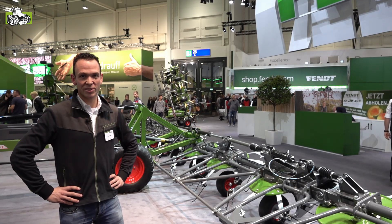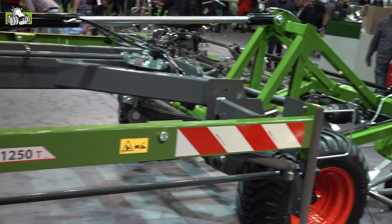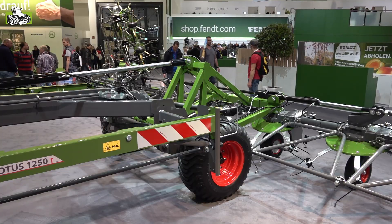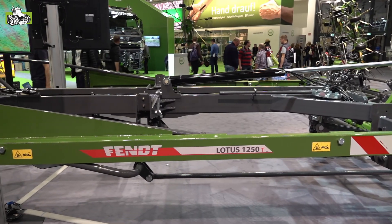Hier is hij dan – de Lotus Schudder in Fendt kleuren. Voor Nederland een supermachine, de meest efficiënte schudder op de markt. Dat komt dankzij de haaktand, wat gewoon perfect past bij het Fendt productprogramma, waar efficiënte tractoren en efficiënte machines samenkomen. Nu ook de meest efficiënte schudder voor de Nederlandse omstandigheden.